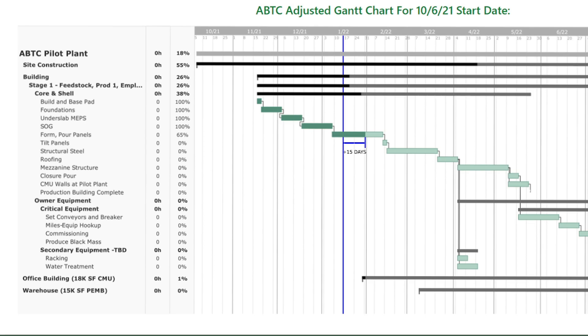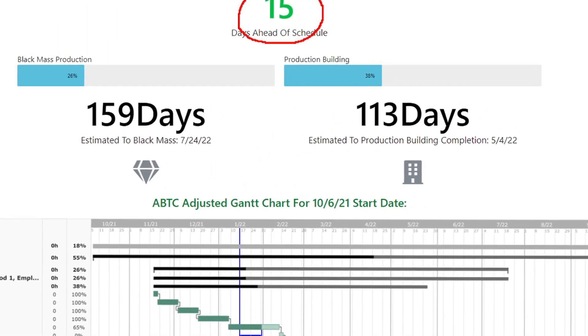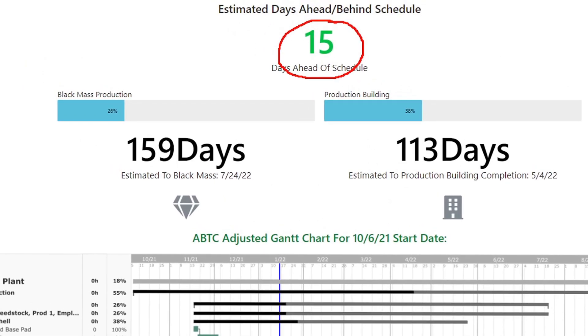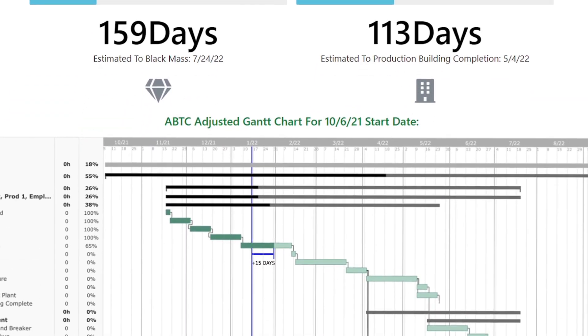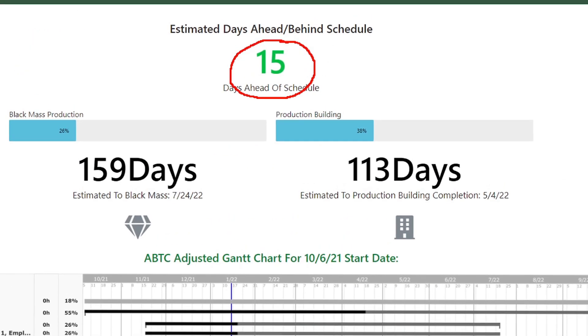My current estimate is that we're about 38% complete on the production building phase 1, and about 26% to 30% complete towards black mass production. We're closing in on 100 days out for the production building, looking at a May 4th date, and then a July 24th date for black mass. We may see black mass a little earlier depending on how quickly equipment gets put in place and commissioned. These dates are very much not firm and will move around as we get further down the construction schedule.